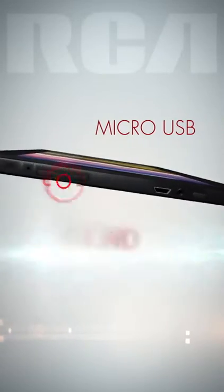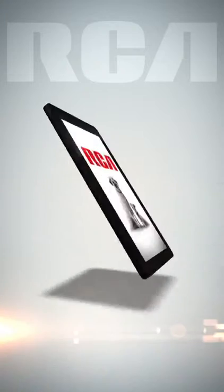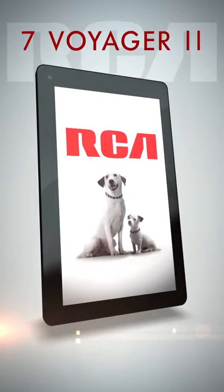The 7 Voyager 2 is functional and capable with microUSB and SD card inputs. Use Bluetooth to pair with nearby devices. With RCA tablets, you can explore a world of possibilities for less.